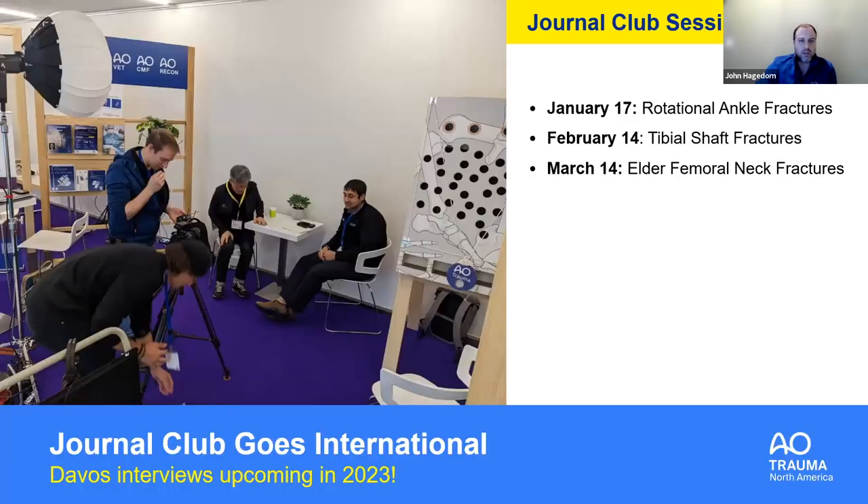There are more journal clubs to come — January, February, and March dates and topics are listed. We're also excited to announce that the committee spent time at Davos doing similar interviews with great international faculty who wrote great articles. Look for announcements from the AO in 2023 for this opportunity to hear directly from the authors on international papers.